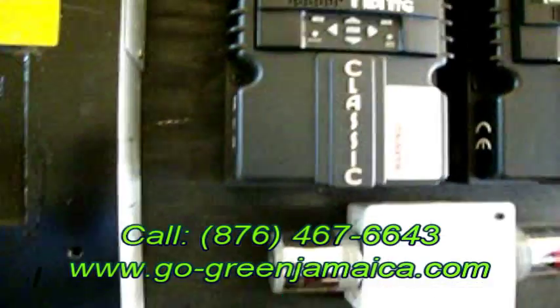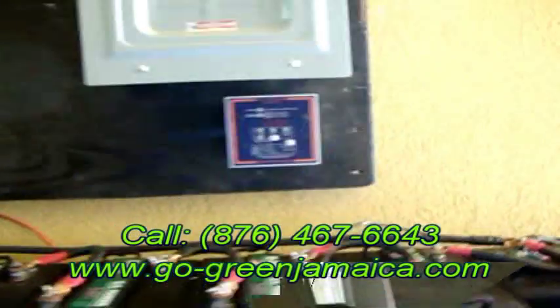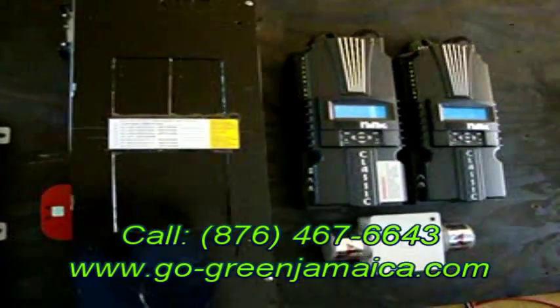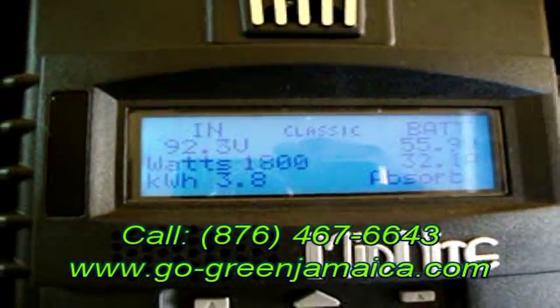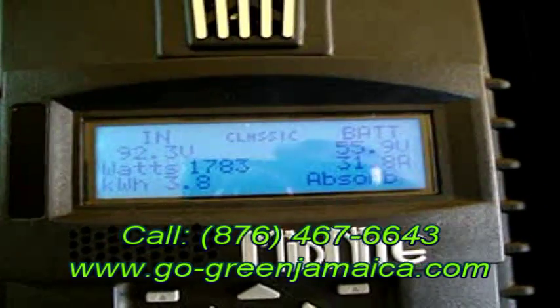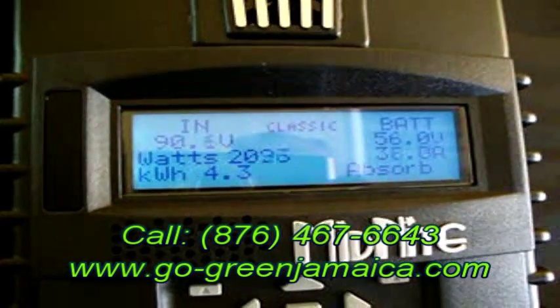The inverter we're using is also top of the line — it is the Xantrex 6000 watt 48 volt inverter charger. It is a pure sine wave inverter and has the capability to be grid-interactive or off-grid. In this application, we are using it as an off-grid inverter.